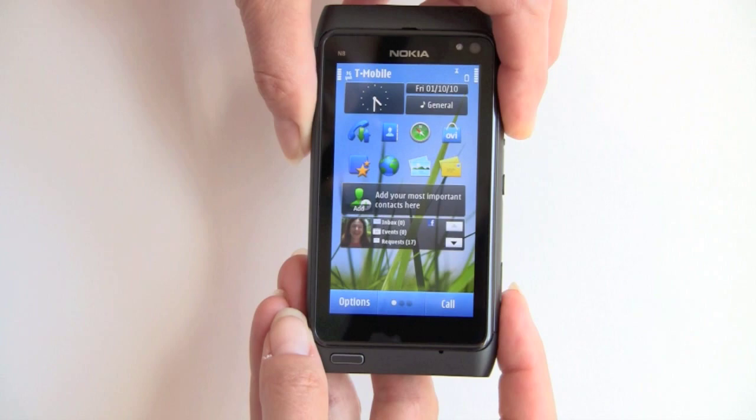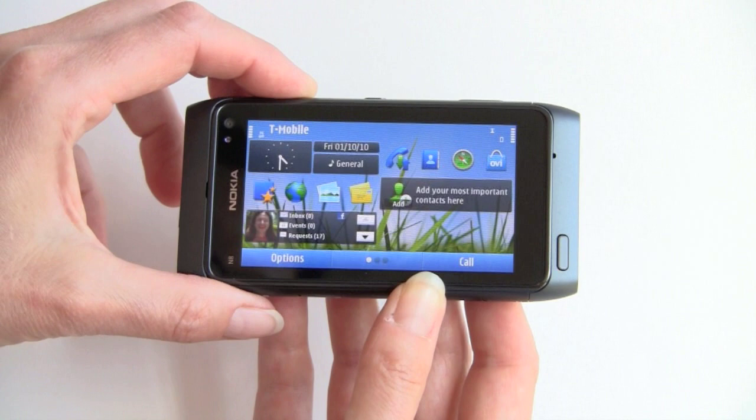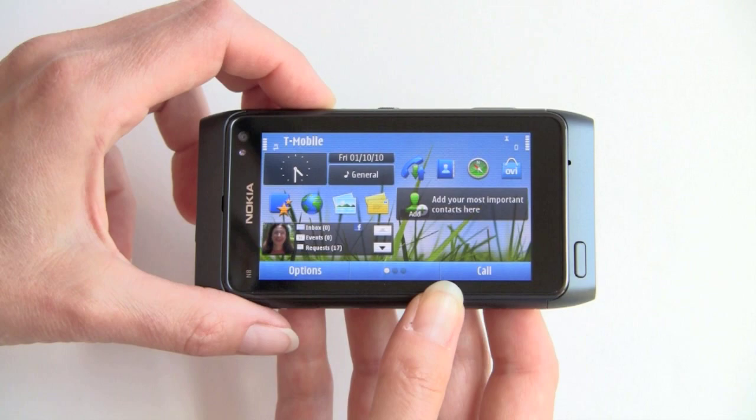The phone has a 3.7-inch display, running at Nokia's usual high-end, slightly unusual resolution of 640x360 pixels, which is pretty widescreen. You can see it has an accelerometer. This is the 3-page home screen, which reminds us a little bit of the Nokia N900.